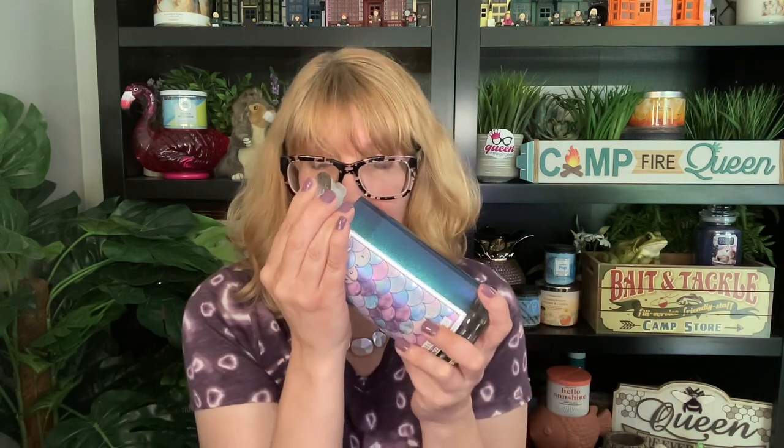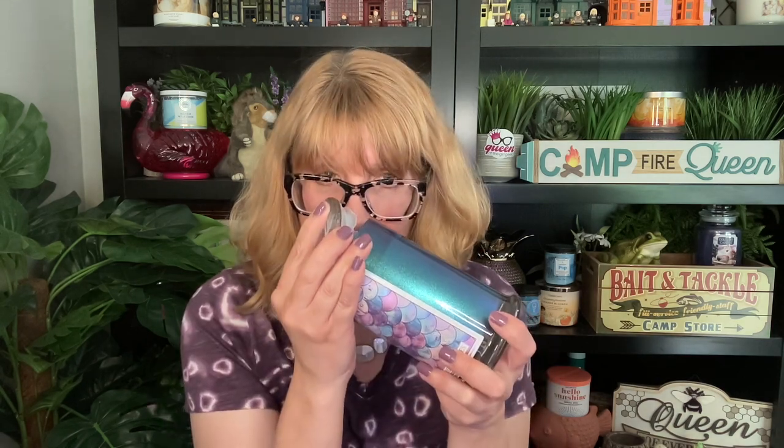Next up is the other candle I have. I wasn't sure if I was going to like this one, but I love the jar — I love the mermaid scales. This is like textured, it's really pretty. Mermaid scales is citrus, orange, bergamot, green mango, sea salt, sea kelp, floral, and amber. You ready? Oh, I like it more than I thought I was going to. It's kind of like a seagrass fruity smell. I like it. There's enough citrus in there to pique my interest.